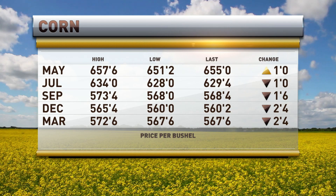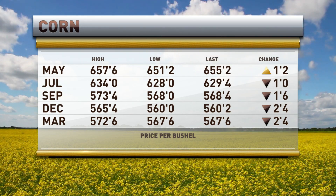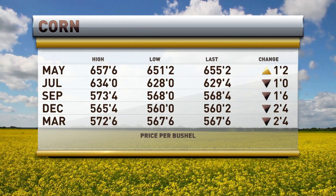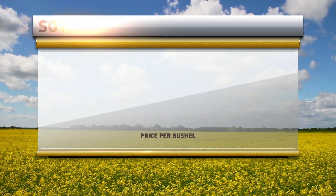Let's go to the big board and take a look at our corn. Right now on the May corn we are a penny higher on the May, and that's it. Everything else is lower. We have July down a penny. You have December corn down two and a half at 560 and a quarter — almost on the low of the day, just one tick from it.